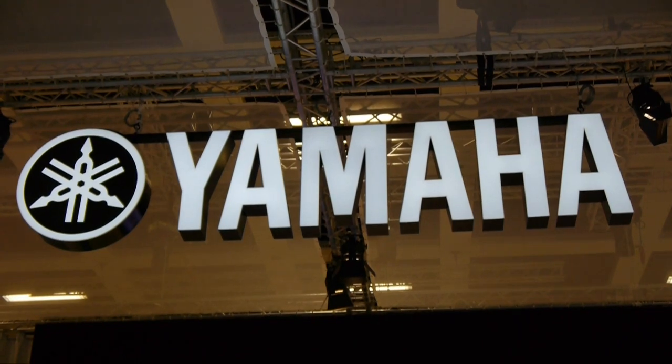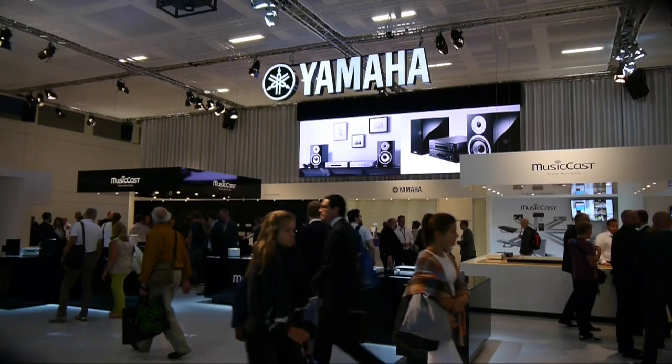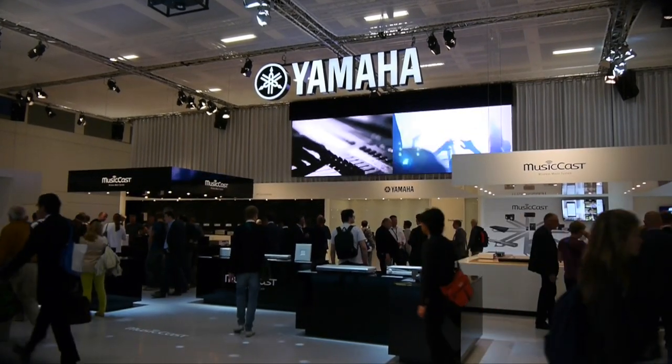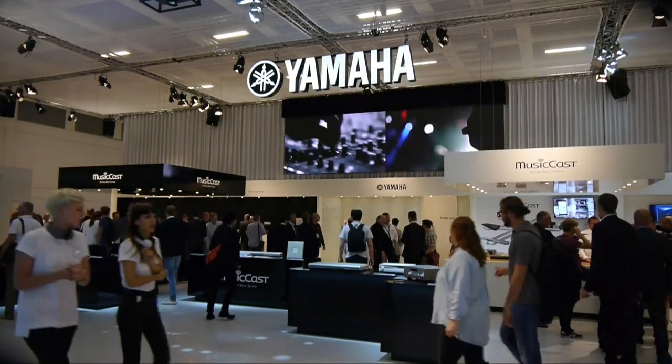Following on from the recent launch of MusicCast, Yamaha had almost their entire range on show at ETH. A large number of their new products will support the MusicCast multi-room platform, making it easy for customers to build a network system.